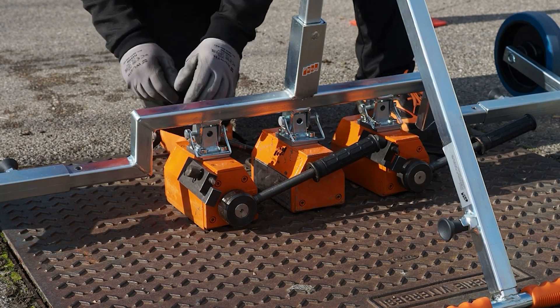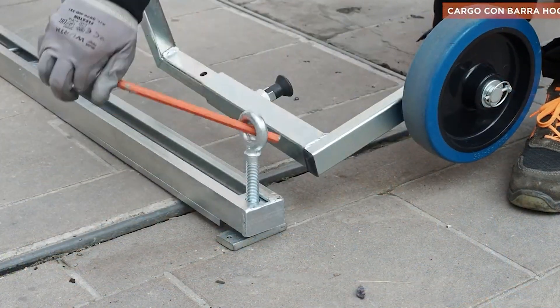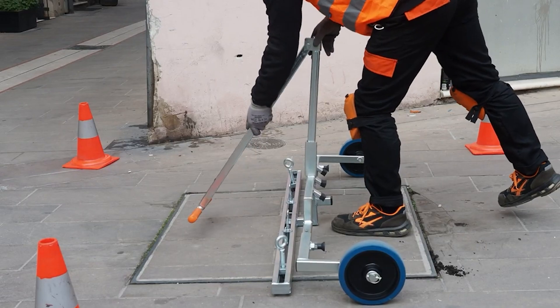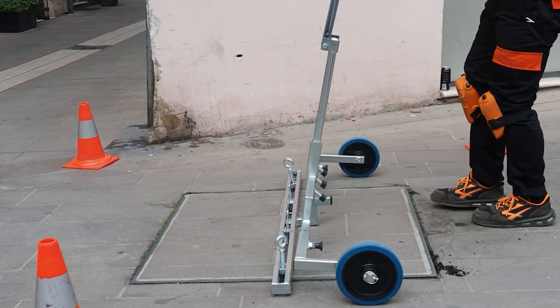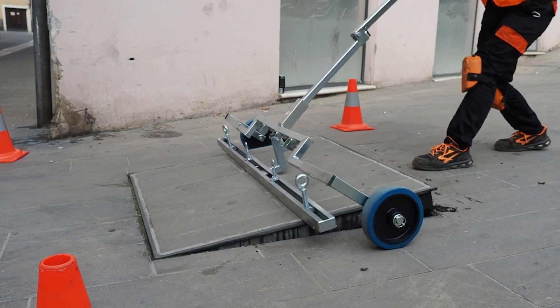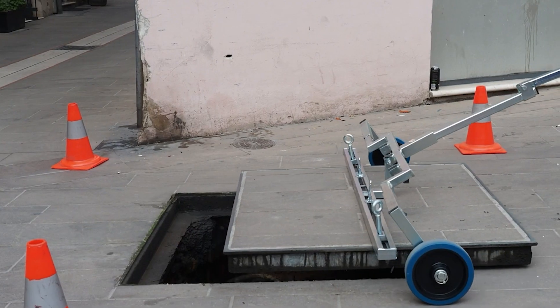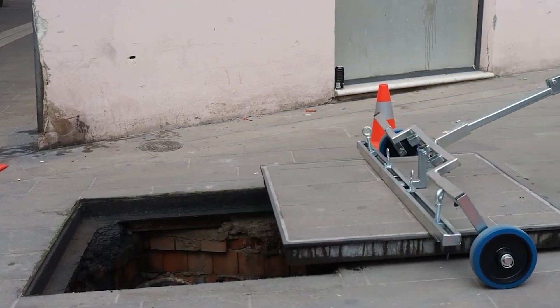Usually it takes a whole group of workers to carry out such tasks, but with this, only one can do it in a matter of seconds. The device comes in three ways: mechanical, magnetic, and hybrid. The devices can handle manhole covers that weigh up to 265 pounds, and ones as big as 50 inches wide.